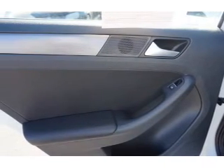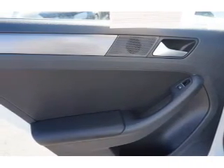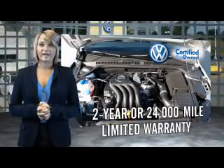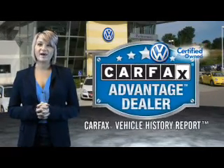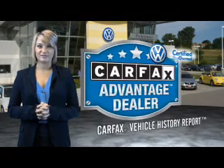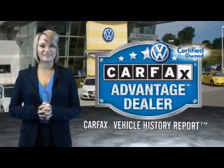Great quality at a great price. Call or click to contact us today. Volkswagen is happy to offer a two-year, 24,000-mile bumper-to-bumper limited warranty, so you can have peace of mind no matter which car you choose. That's the power of German engineering.